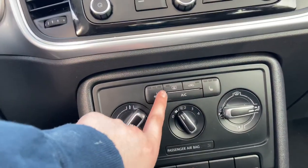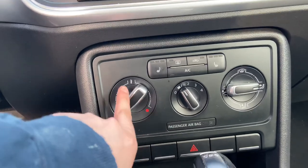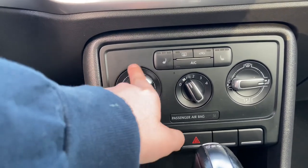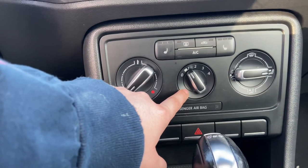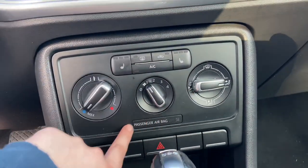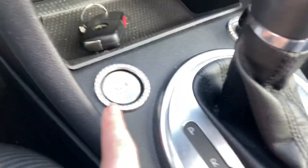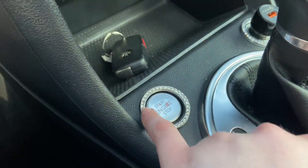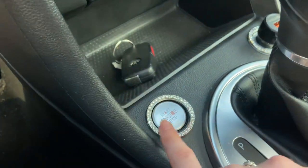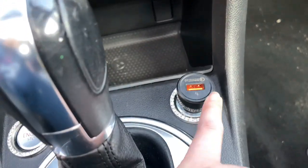This is my cell phone holder — it's bedazzled, I got it off Amazon. Down here are the heated seats; it has heated seats. And the air conditioning — you can set how fast you want it. I also got this off Amazon: it's a bedazzled ring that you put around your start-and-stop engine button and your charging port.